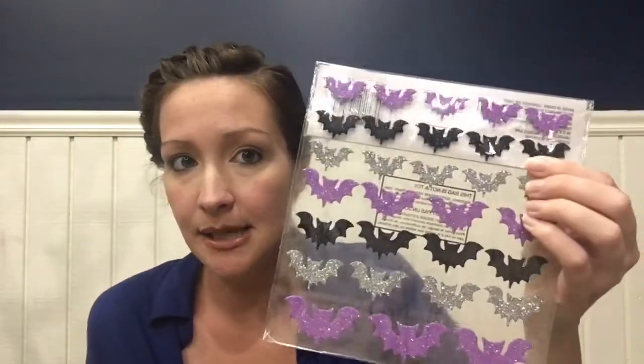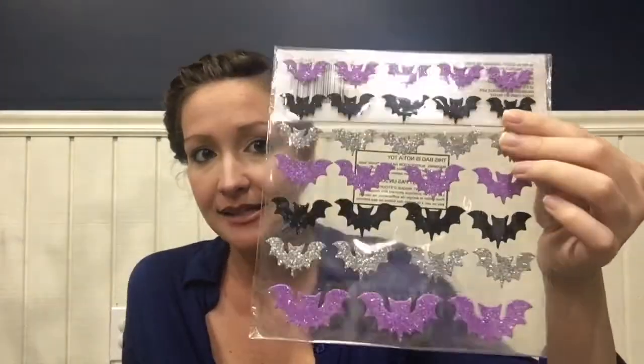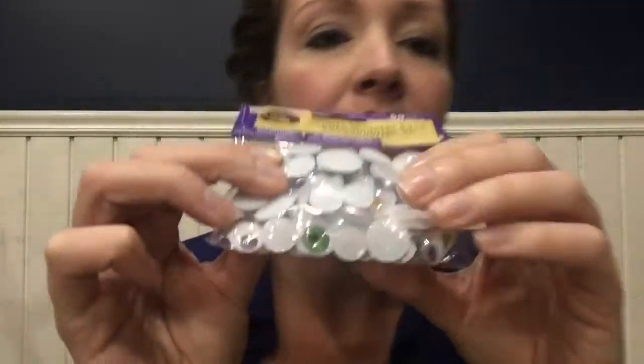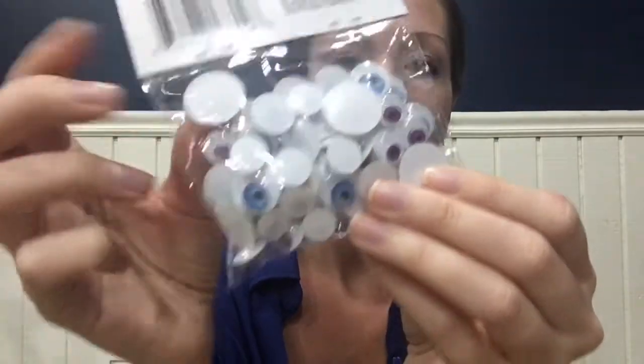The last two items I picked up are just some little craft items. I got these bat sparkly foam stickers for my son — as I've said, he loves bats, and I thought these were really pretty and fun. And then these little googly eyes — they actually look like little eyes instead of just the plain black and white; they're all different colors. We are going to be making a Halloween craft this week, so I picked these up for that.